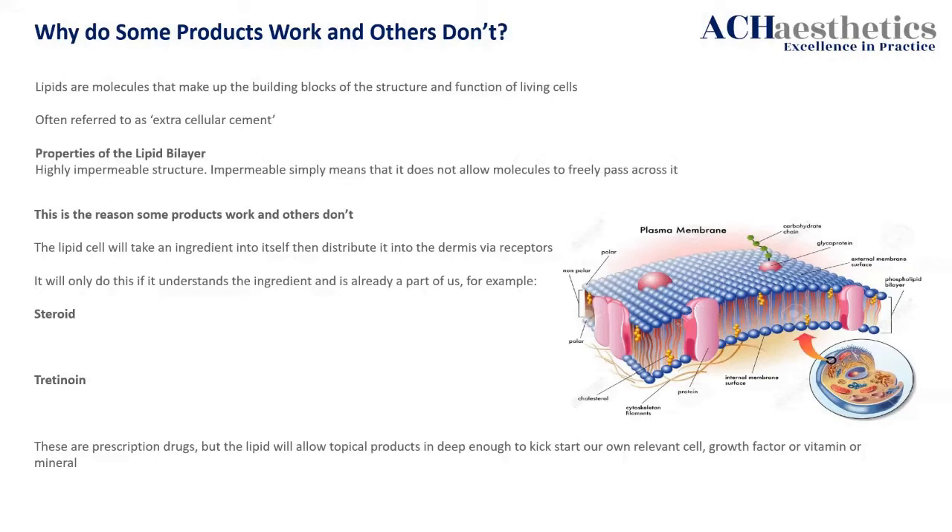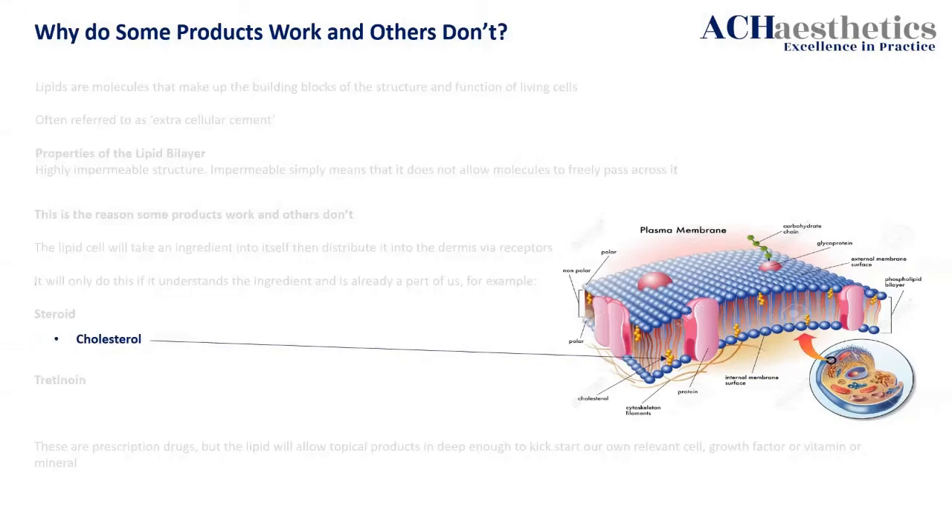The caveats to this are the two prescription drugs used mainly in dermatology: a steroid and tretinoin. Why does it let a steroid and tretinoin in? Quite easy. What's a steroid? Cholesterol. The steroid is made of cholesterol, which we are made of, and it will go: 'Thank you very much, I know exactly who you are, I'm going to let you in.' What's tretinoin? Vitamin A. Point made.